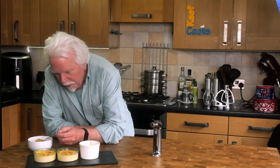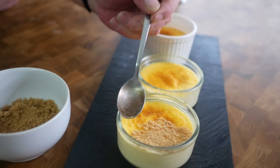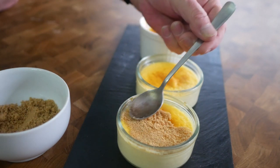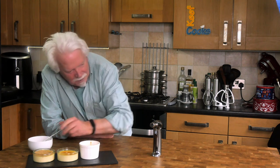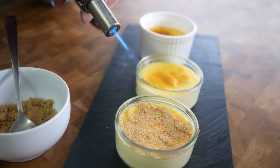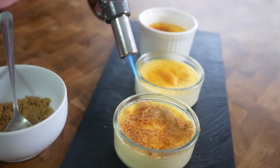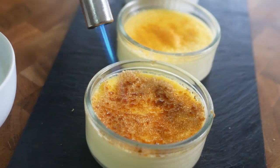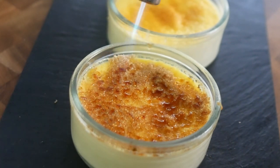I'm going to finish off the crème brûlées. A teaspoon-ish of demerara sugar spread out evenly. You can stick those under a grill or a broiler or get your blowtorch out. Look at those lovely bubbles of caramel — fantastic.